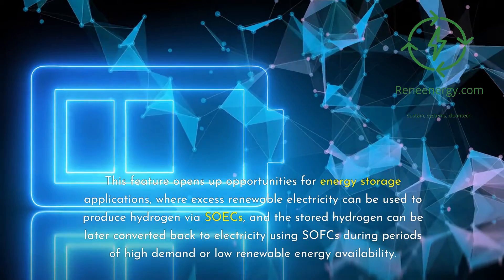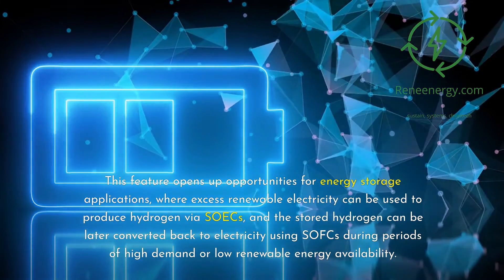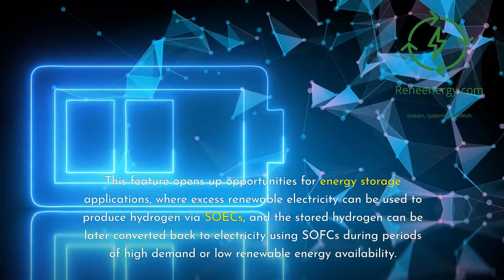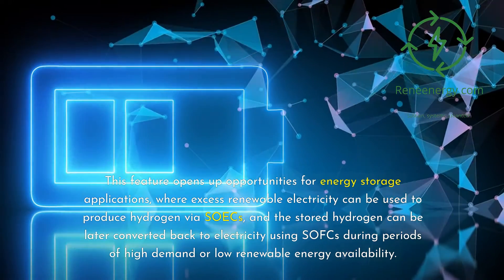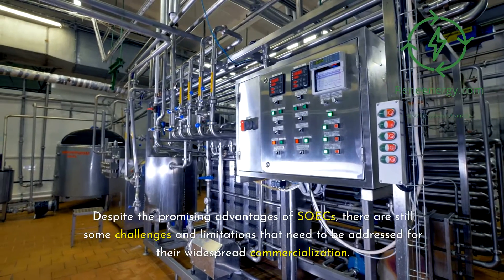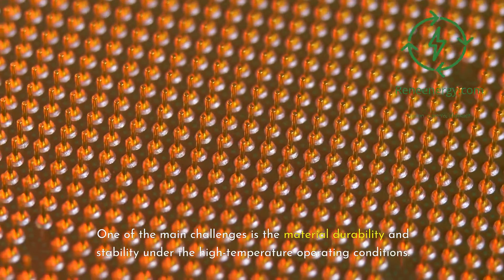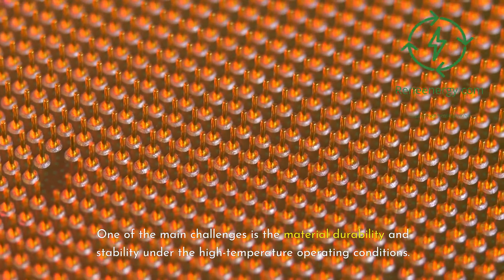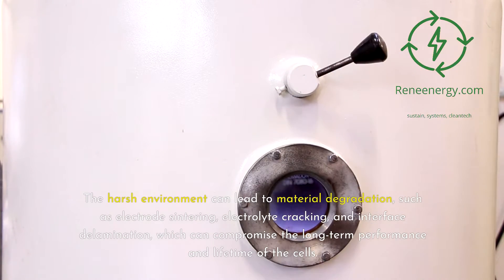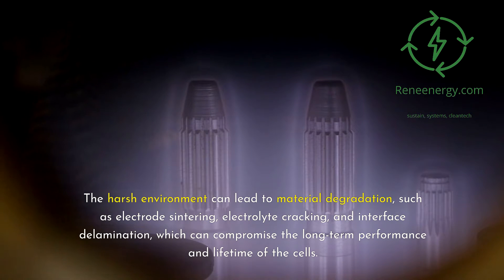This reversibility opens up opportunities for energy storage applications, where excess renewable electricity can be used to produce hydrogen via SOICs, and the stored hydrogen can be later converted back to electricity using SOFCs during periods of high demand or low renewable energy availability. Despite these promising advantages, challenges remain: material durability and stability under high-temperature operating conditions is a primary concern, as the harsh environment can lead to electrode sintering, electrolyte cracking, and interface delamination.